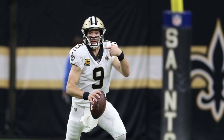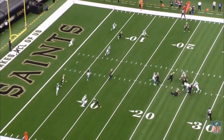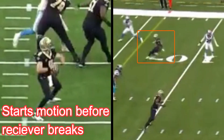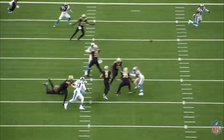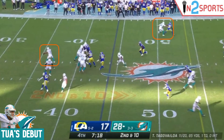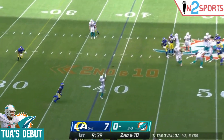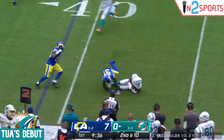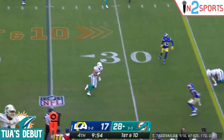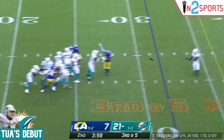Coming out of the draft, one of Tua's main comps was Drew Brees, and one of the reasons for that is anticipation. Because neither of the two have a howitzer attached to their right shoulder, they have learned to throw the ball before the receiver breaks so it gets there on time. And as expected, this is still a strength of Tua's game — you see here, he starts winding up well before the receiver has turned around. To further go along with the Drew Brees comp, Tua did not make any poor decisions in this game. He didn't force the ball into dangerous situations, and he saw the field very well. He frequently went through his first reads, and when nobody was open, he checked the ball down into the flat. Tua managed the game nicely.